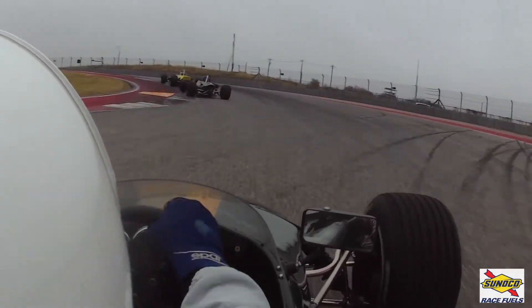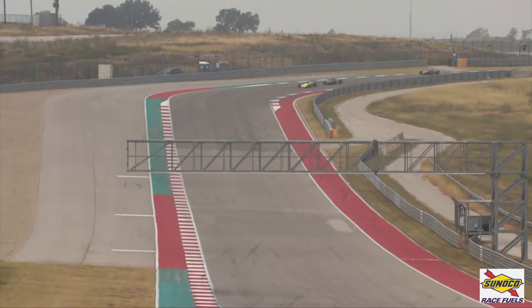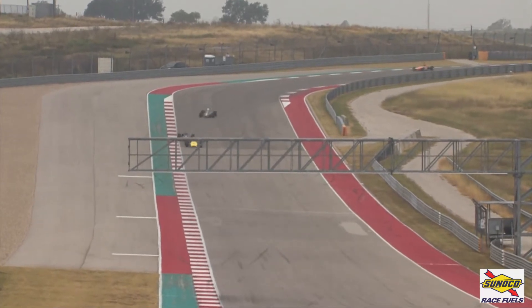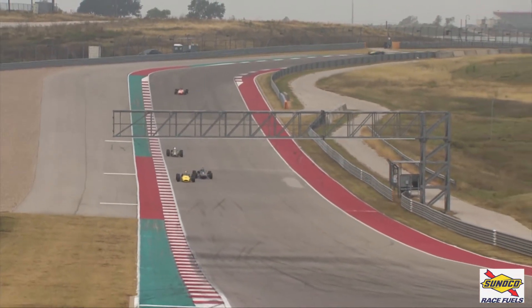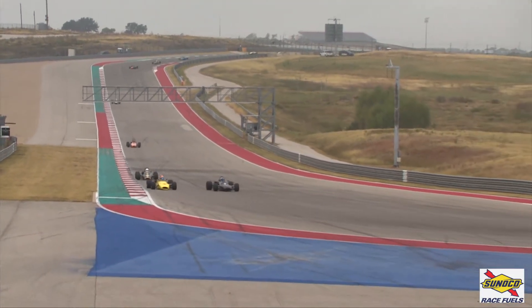Up through six and seven, we wait for them to pounce on to nine, and here they come. Down through ten, and now under braking. Kasemec has got a chance — he looks to the inside. He just needs to outbrake Brabham, and he does just that and takes the lead.